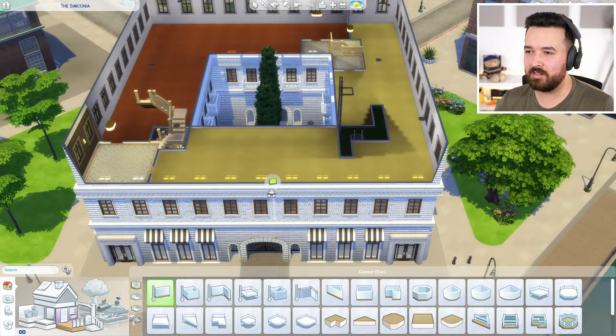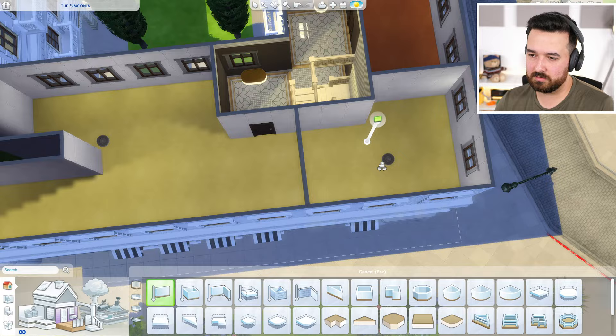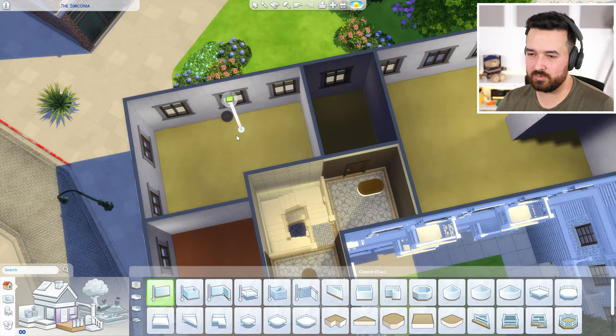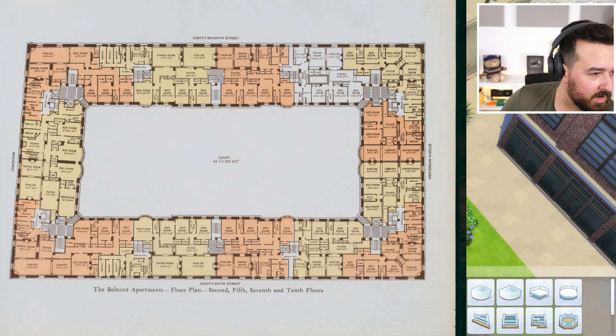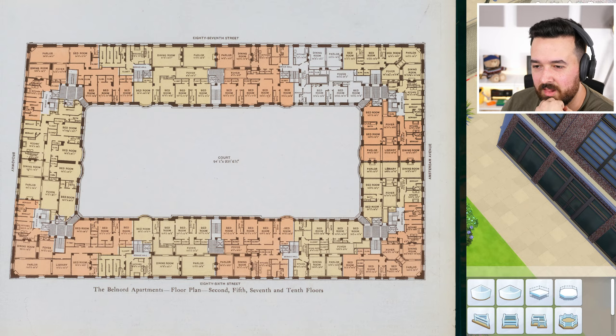Anyway, I'm thinking these are going to be at least three-bedroom apartments, maybe four. This side's probably going to be the main entrance since it's closer to the front. Looking at a lot of these buildings, they had foyers, which makes sense with bigger apartments. Now this one's bigger so we can definitely fit a bigger one. I wonder if this could be a parlor — because if you look at the floor plan, the bigger apartment has a library and a parlor and a dining room.